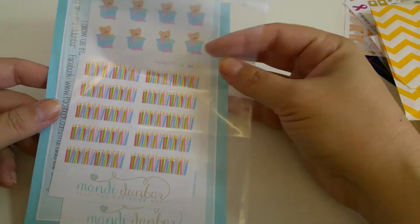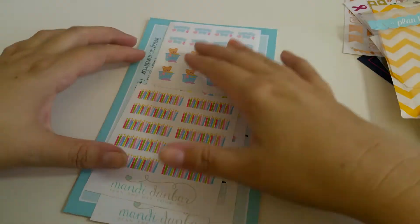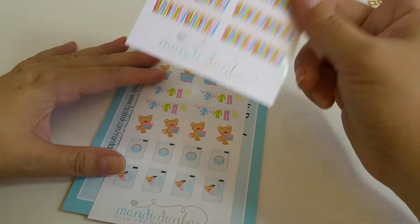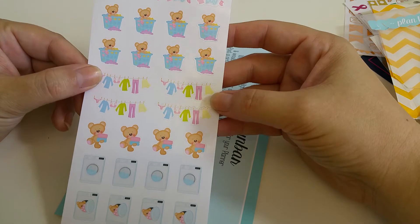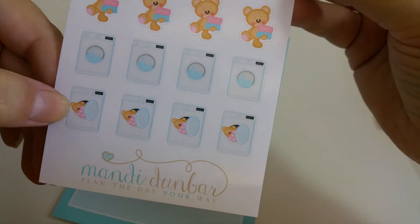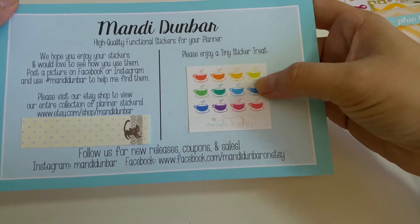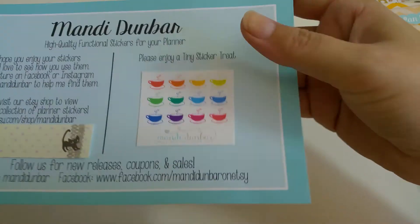And then we have from Mandy Dunbar — hers came with the sticker 'Plan the Day Your Way.' And then we got some candles, which I assume fit Erin Condren boxes or Happy Planners, which I don't have either one to compare. And then Laundry Day — I love the little, tell me this doesn't remind you of the little Snuggle bear. And then it came with some sticker treats — this looks like tea, or it could be coffee.